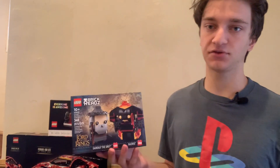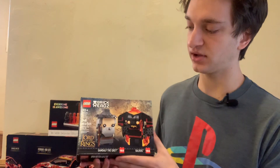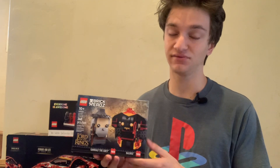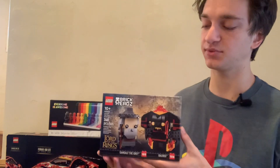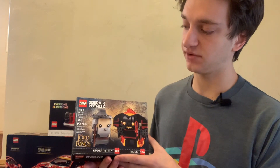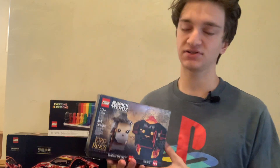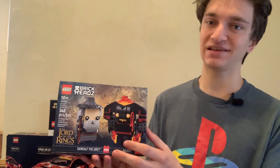I also have some other themes, including this Lord of the Rings set under the BrickHeadz theme. I have quite a few BrickHeadz sets — they're great ways to have little small buildable versions of famous characters from beloved franchises. This LEGO Lord of the Rings set has 384 pieces and is set number 40631. It's got Gandalf the Grey as well as the Balrog, and if you're planning to invest in LEGO Lord of the Rings BrickHeadz sets, I'd recommend this one because it has more iconic characters. The Balrog figure is the main selling point for me.